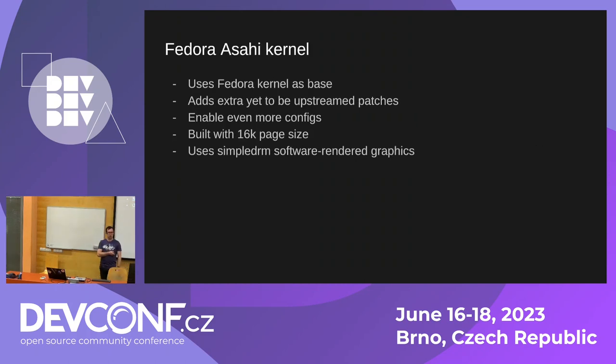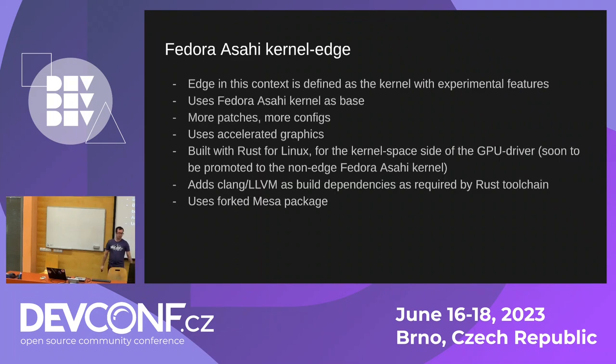One of the kernels we maintain is the Fedora ASAHI kernel. It uses all the content from the previous kernel and merges in another kernel from the upstream Asahi contributors that adds extra yet-to-be-upstreamed patches, enabling even more configs. We build it with 16K page size instead, which gives us increased hardware support on the devices. This uses software-rendered graphics — Simple DRM.